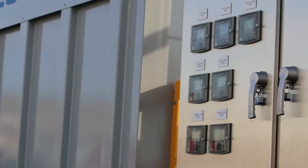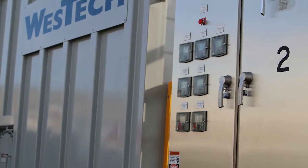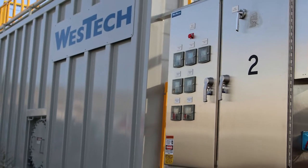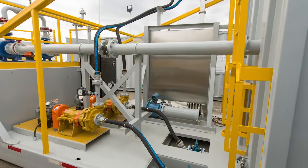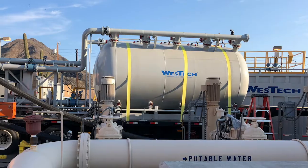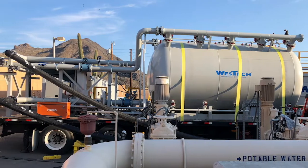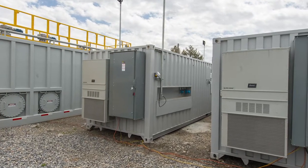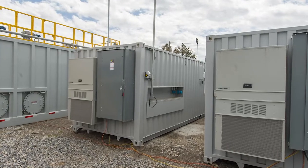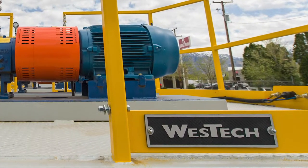Our rental units meet strict standards for safety, including ANSI safety showers with temperature-controlled water tanks. We are committed to providing quality equipment and timely, trouble-free solutions.